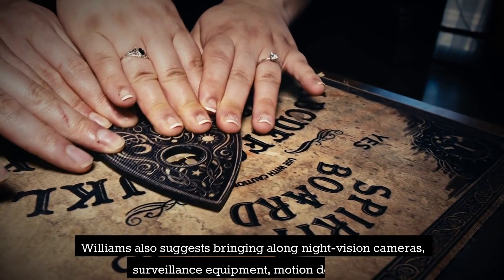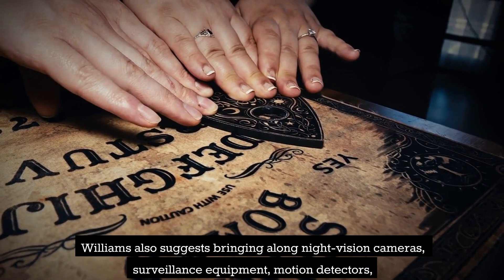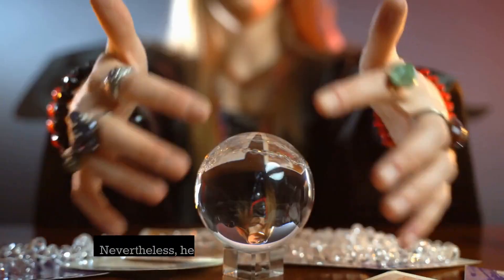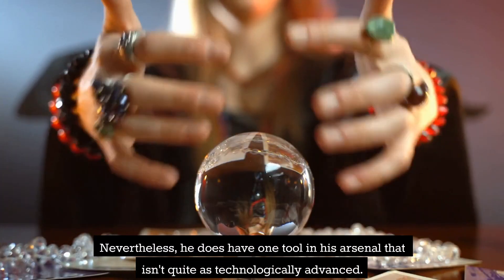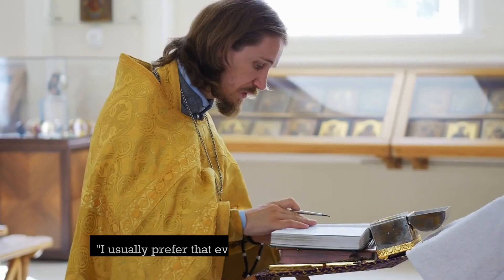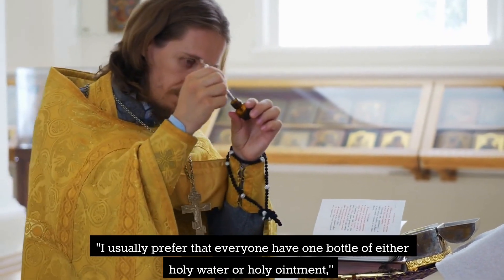Williams also suggests bringing along night vision cameras, surveillance equipment, motion detectors, and a couple of walkie-talkies as safety precautions. Nevertheless, he does have one tool in his arsenal that isn't quite as technologically advanced.